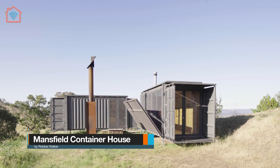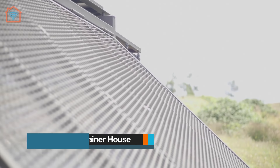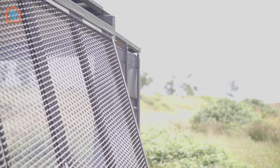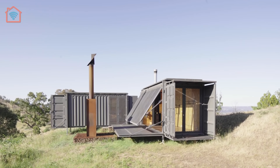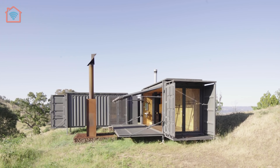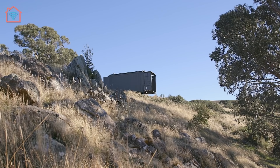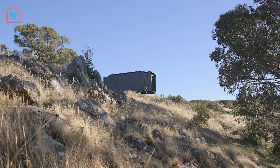Let's visit Mansfield Container House designed by Robbie Walker. Willing to enjoy more time in Mount Bueller without the hassle of traveling from Melbourne, Robbie Walker, a designer and builder, built a pair of off-grid shipping containers in Mansfield for his family to stay in. With many of the farms around having shipping containers, Robbie decided to blend in with his aesthetic and use the unusual building product while making a lot of custom solutions to suit his needs.